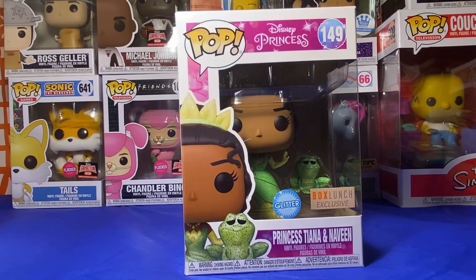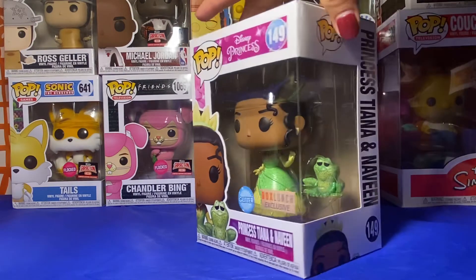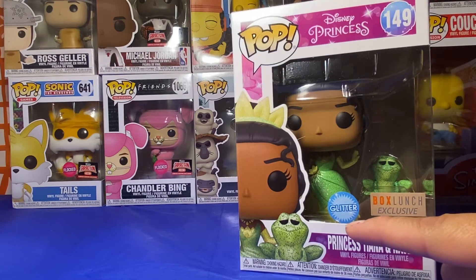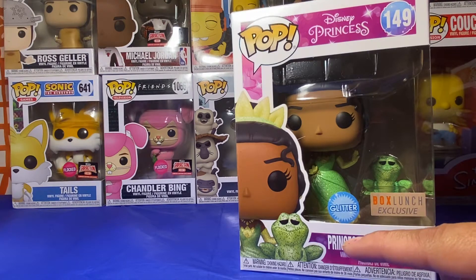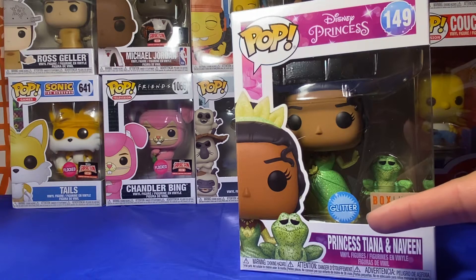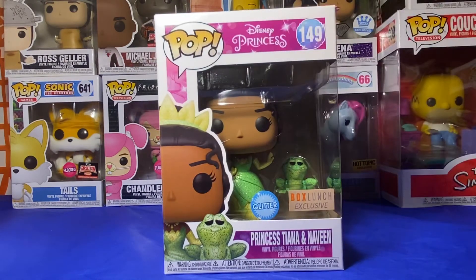Hello everyone, FunkoStar here. I'm going to be taking out this Fox Lunch Glitter Edition. Now it says glitter — it doesn't say diamond like the Selena pop. So I really don't know what the difference is. To me, I think the diamond is the glitter. I just don't know if it's a choice that Fox Lunch didn't want that diamond label, or if it's because they didn't overdo the glitter. Maybe there's a difference there.